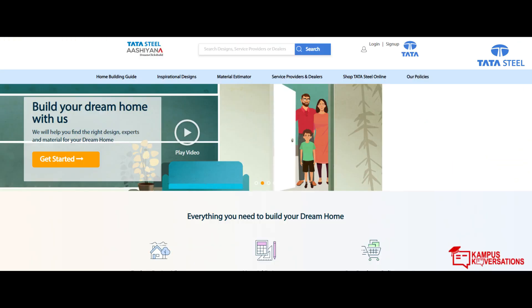Tata Steel does about 7,000 crores of business in Tata Tiscon alone across various parts of the country. They have launched their own e-commerce engine called TataSteelAsiana.com, which makes it possible for customers to not only search for steel, but also find an architect, mason, or construction worker, get a material estimate for their house, and have steel delivered anywhere in the country within 72 hours.